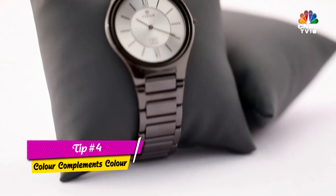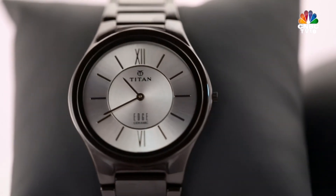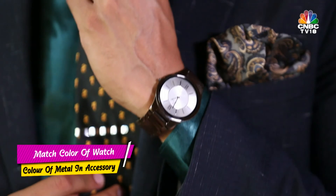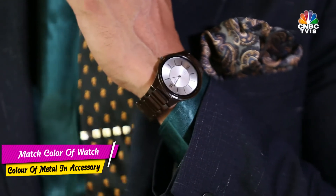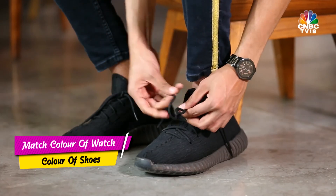Tip number four: color matches color. The color of the metal of your watch should be matched to the color of any other accessories such as tie clips, cufflinks, etc. Another easy reference point is to match the color of your watch to the color of your shoes.